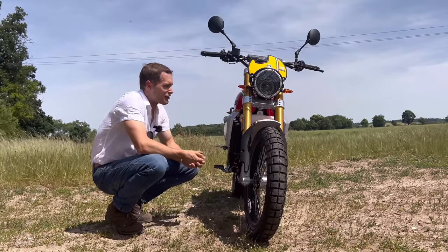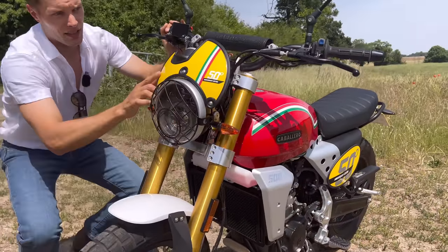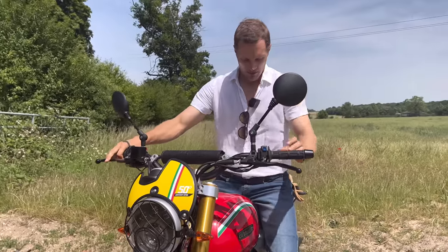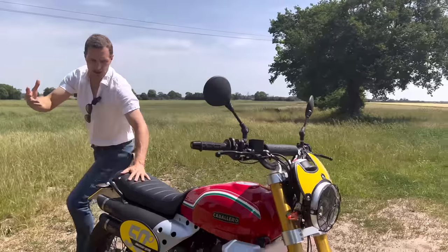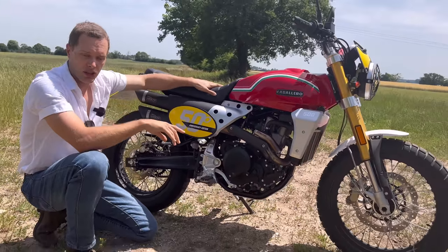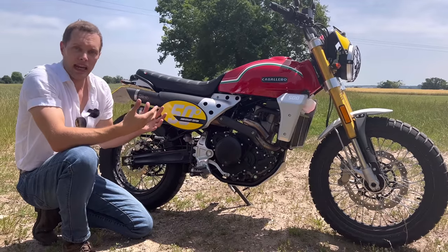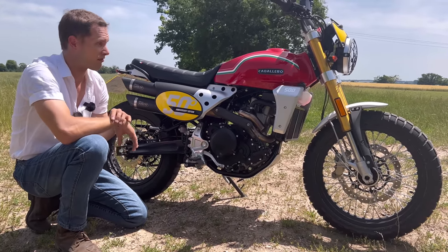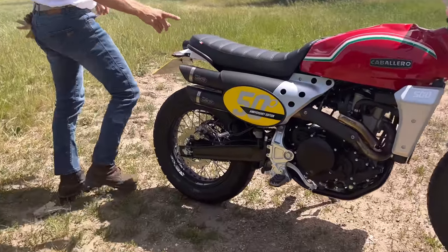Classic 1970s scrambler styling with beautiful touches everywhere: gold forks, single headlamp with a grille to protect the small fairing, handlebar protectors, and nicely positioned mirrors. The beautifully designed red tank, very stripped back. The engine is Chinese-built, then sent to Italy where it's assembled — the frame is Italian-made. It is an Italian-made bike put together in their Italian factory, but the engine comes from China. Chinese engines have a fairly decent reputation for reliability, so assembled by Italians, you're in fairly good hands.